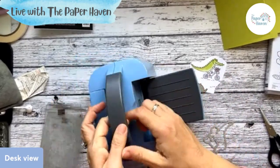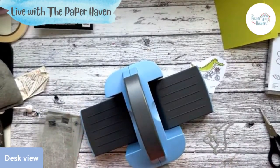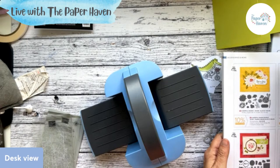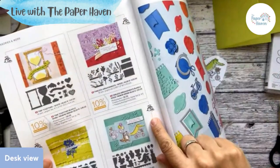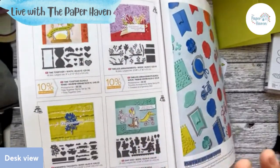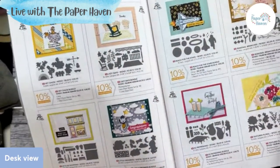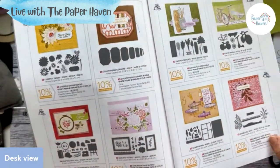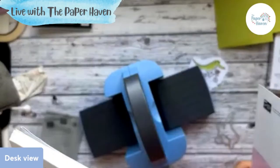The great thing about these dies is I think they fit in the mini machine. Yes, they do. So how you know that is there's a little symbol. If you look for the bundle at the back it tells you — there's more than you think that fit in the mini. All those four do on there, all those on that page, three out of four on that page, two out of four on this page, and two out of four. So there's a lot that fit in the mini machine.